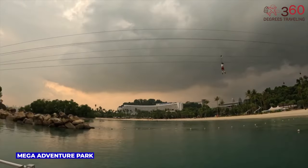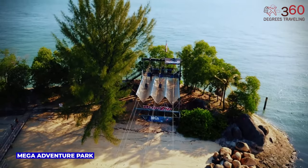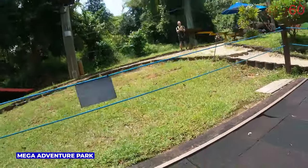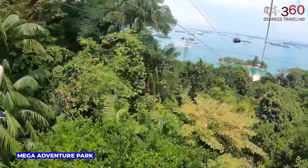Mega Adventure Park on Sentosa Island is an exciting playground in the sky. It boasts Asia's most extensive zip line and a high-flying adventure course, offering breathtaking views of the island and the sea. Visitors can experience an adrenaline rush while navigating obstacles, free-falling, and zip-lining — a must-visit for adventure enthusiasts. Mega Adventure package prices start from $75.